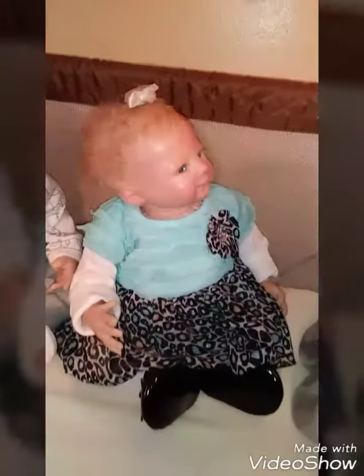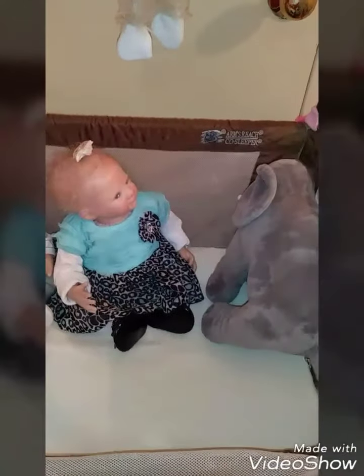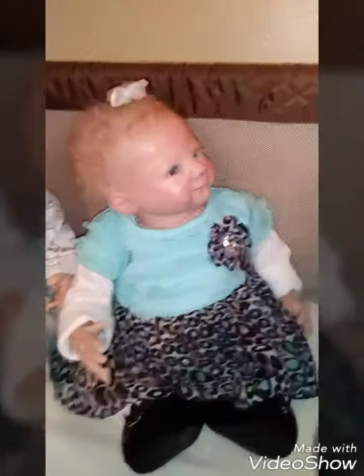Meanwhile, his twin sister seemed to be preoccupied with this little elephant in the corner — she's wondering, how did this get in here? Here's Zoe.